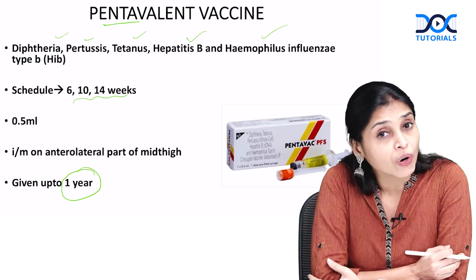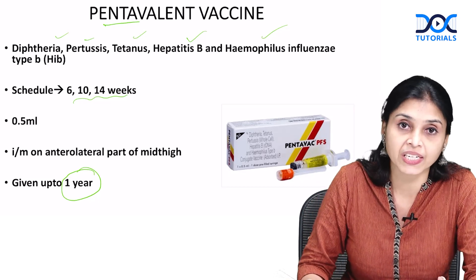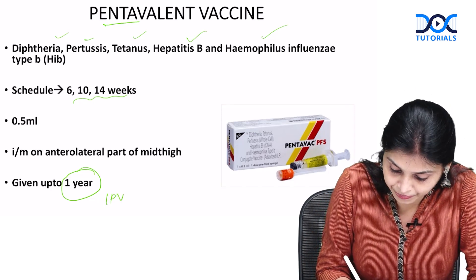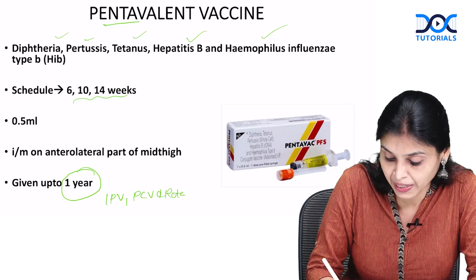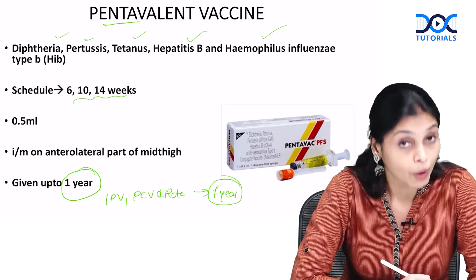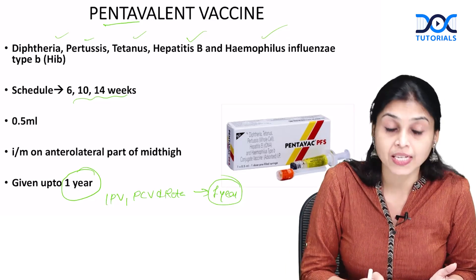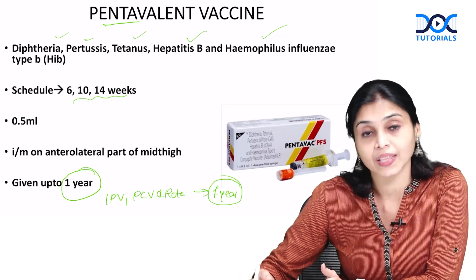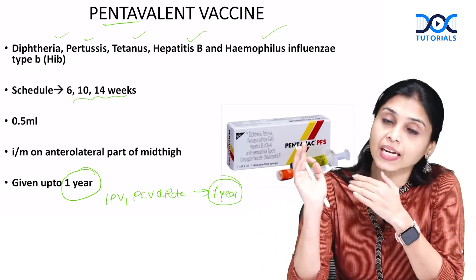Next, which are the other vaccines that can be given only up to 1 year along with penta? The other vaccines are IPV, PCV and Rota — all of these can be given only up to 1 year. But if a child has already started taking any of these before 1 year and is now coming after 1 year with a break in the dosage, just continue the dosage and complete the schedule.